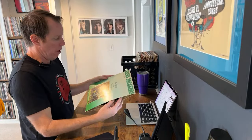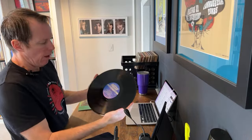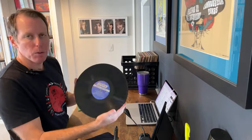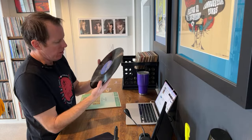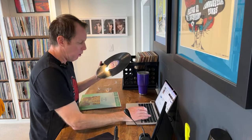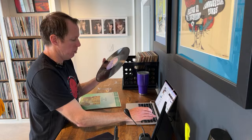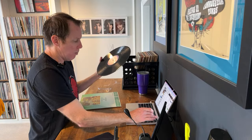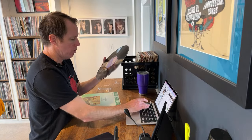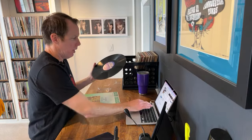Blues Breakers — John Mayall with Eric Clapton. These are hard because they don't have years on them. These old London labels like the Rolling Stones — you don't see years on them, which doesn't even tell you how early of a pressing. With these London labels, you're much better off using the dead wax, and you'll get a lot closer faster.